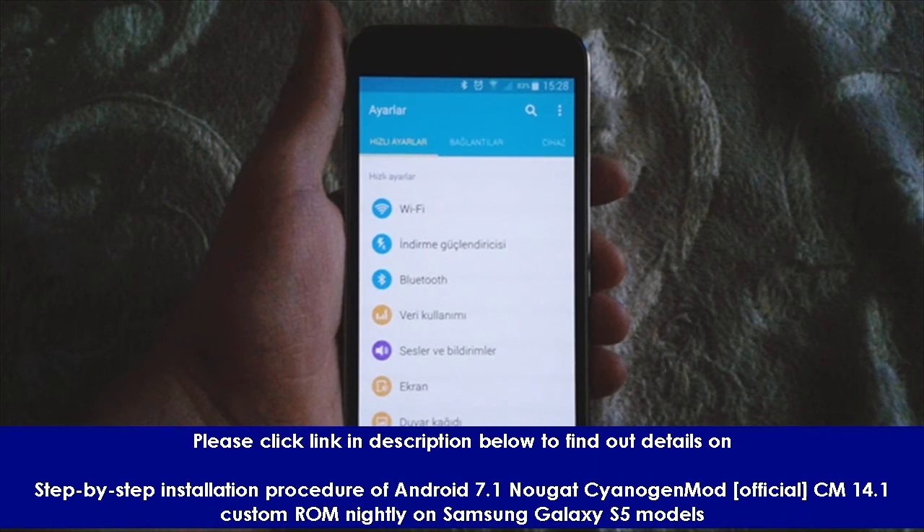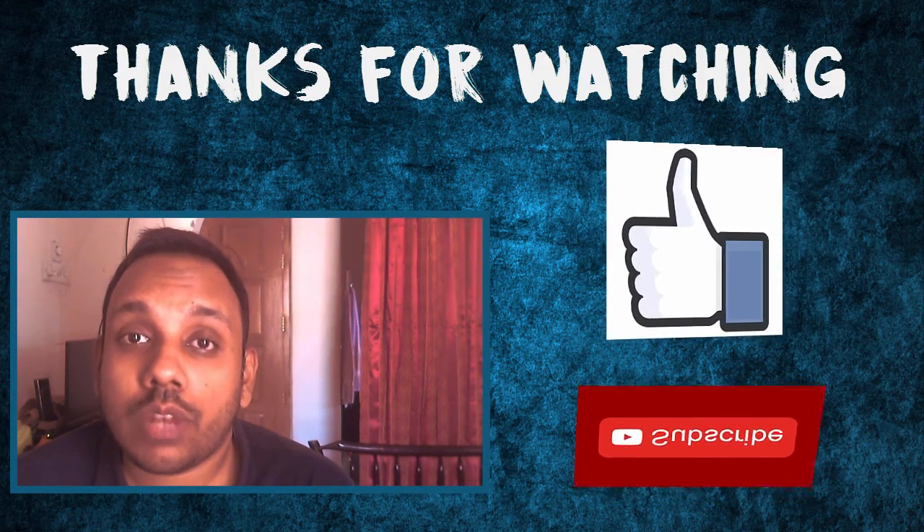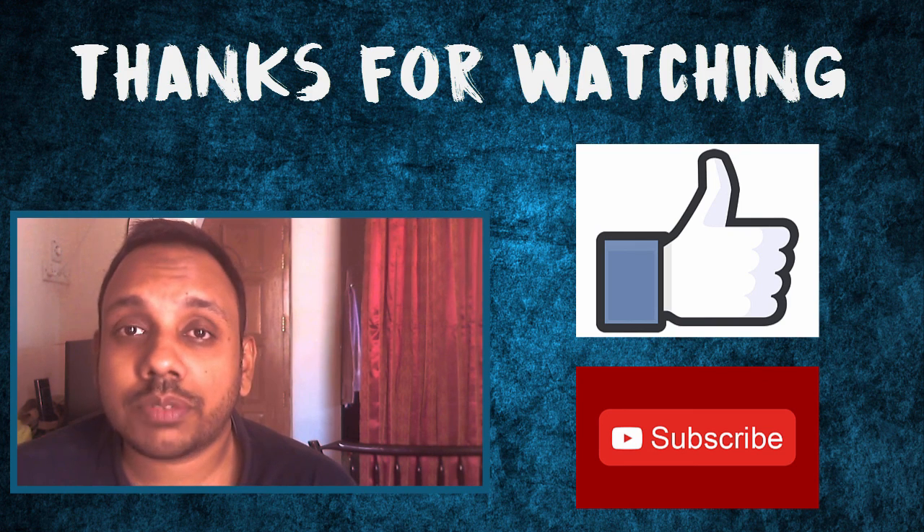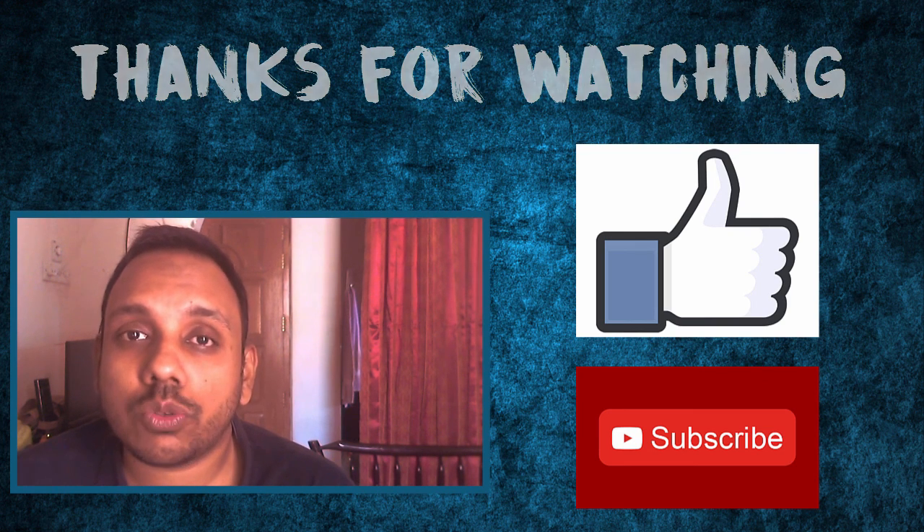Please click the link in the description below to find out details on the step-by-step installation procedure of Android 7.1 Nougat CyanogenMod CM14.1 custom ROM nightly on Samsung Galaxy S5 models. Thanks a lot for watching. If you like the video, do give us a thumbs up, and if you have not subscribed yet, do subscribe to our channel for daily videos.